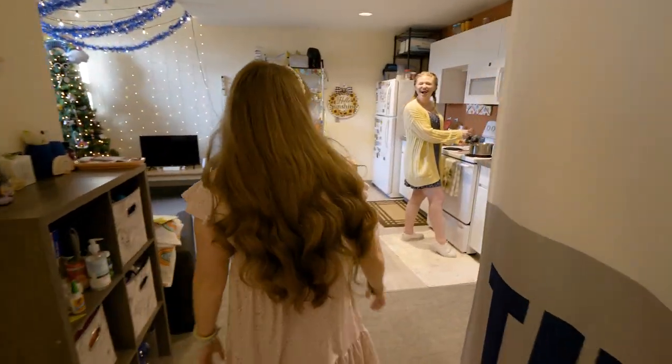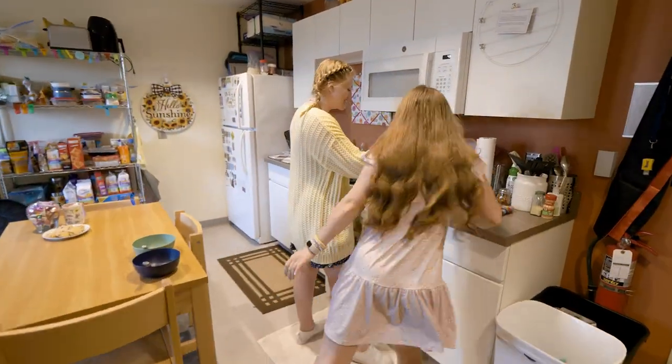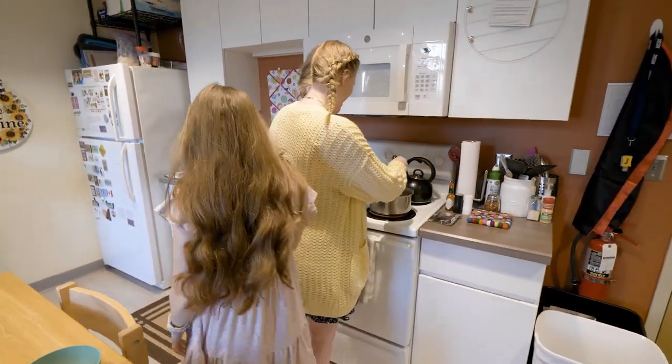Everyone here is so super friendly. We are so fortunate to live here. I love living here. And I think some of my favorite memories from the year are just kind of being in here with my roommates and my friends.